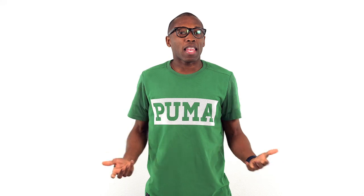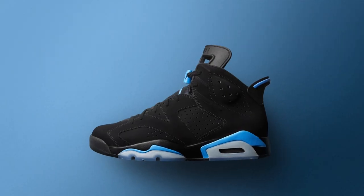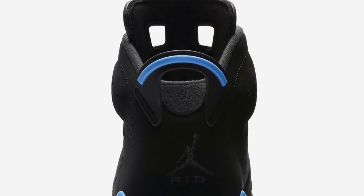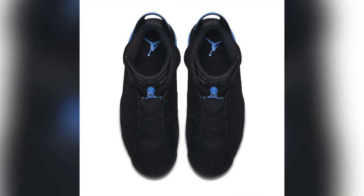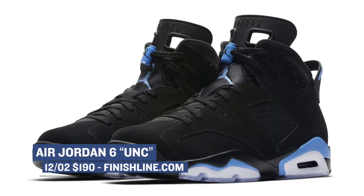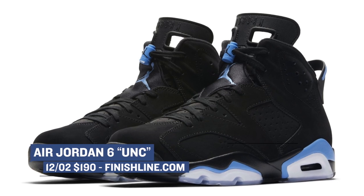Keeping that UNC love alive, Jordan Brand is also dropping an Air Jordan 6 in what's being called the Black UNC colorway. The upper of the shoe is mainly black, but Jordan Brand has updated the accents with University Blue in just the right places. Those will cost you $190. You can grab those over at Finish Line.